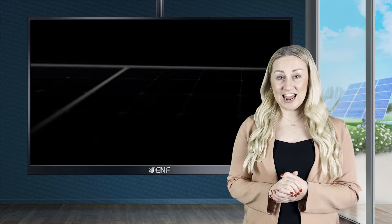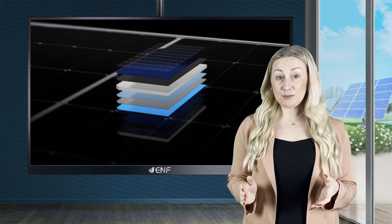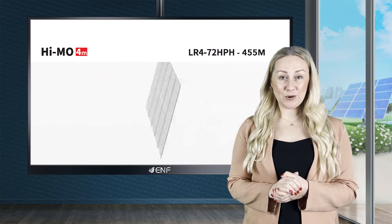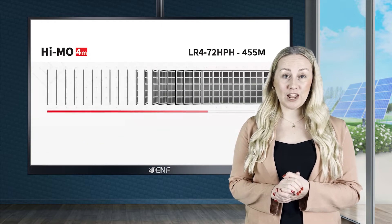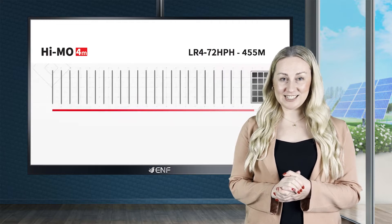An arrangement of nine busbars per half-cell allows the module to operate at a lower temperature, reducing the possibility of thermal degradation. The increased total number of cells drives better performance in low or inconsistent lighting conditions, and also reduces the temperature-driven power loss on modules to a low of negative 0.35% per degree Celsius.